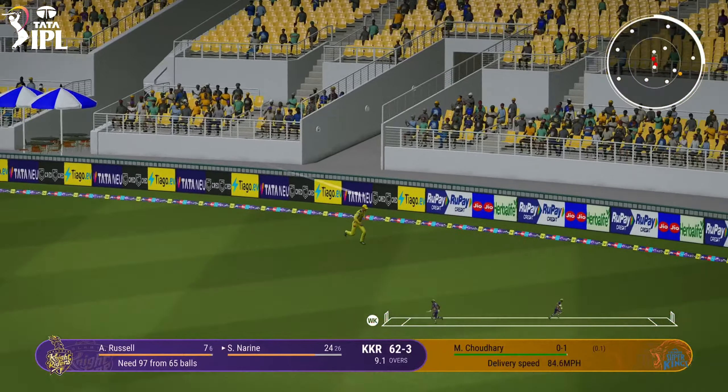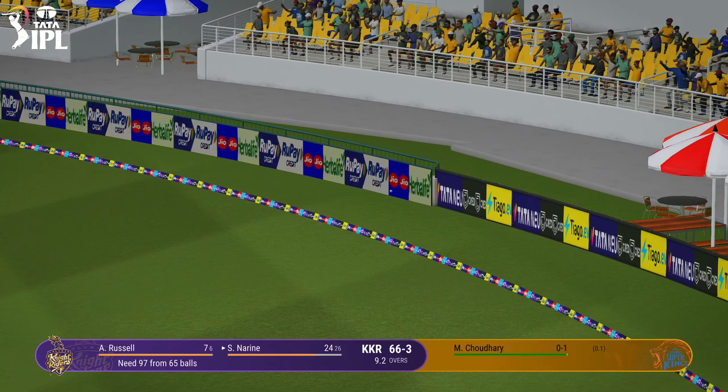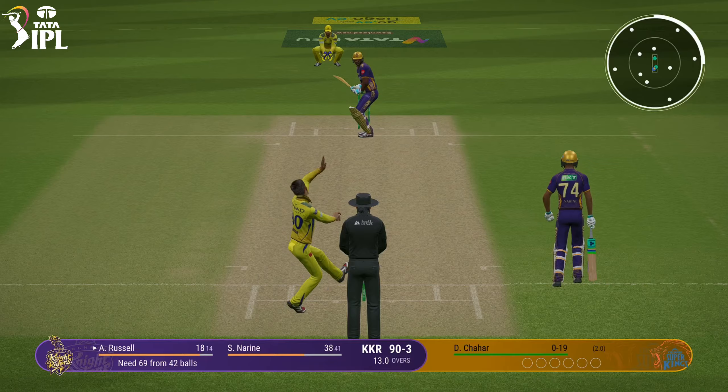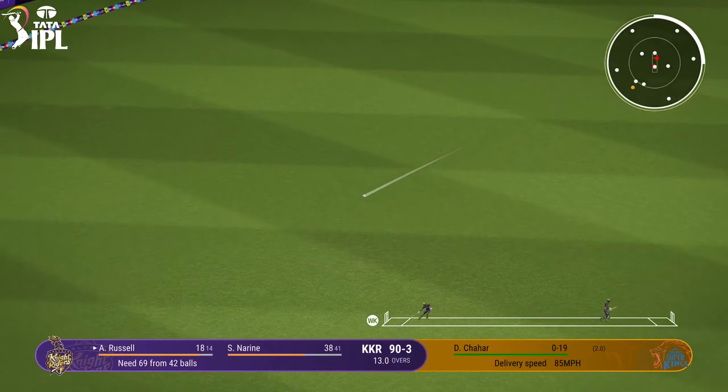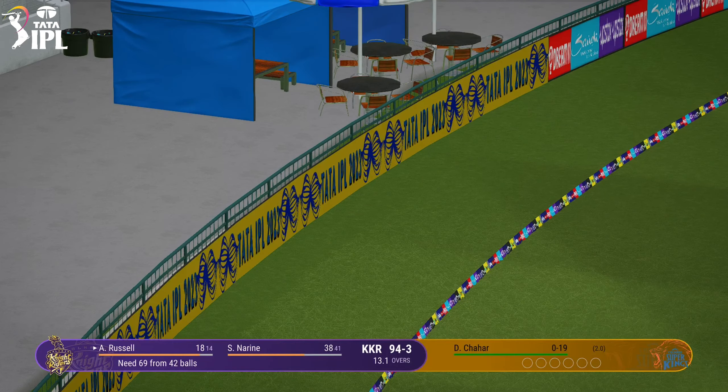Shot. Finds the gap with that one. On the side of bowling, slightly fuller. Onto that early. That could be four. Well, he can't fault that shot. Nicely played.